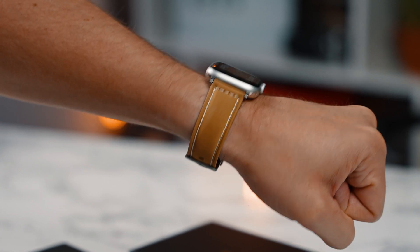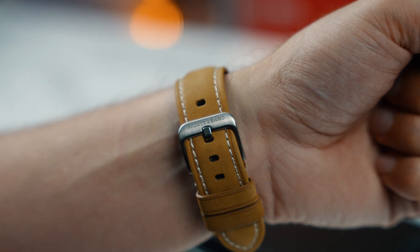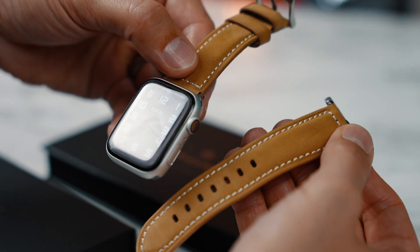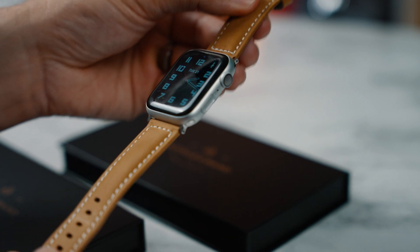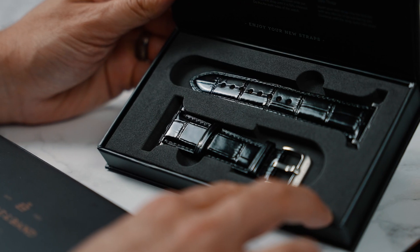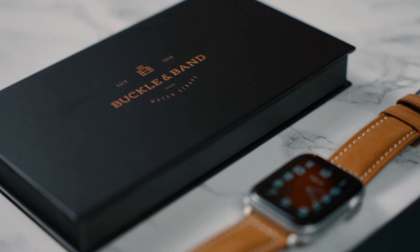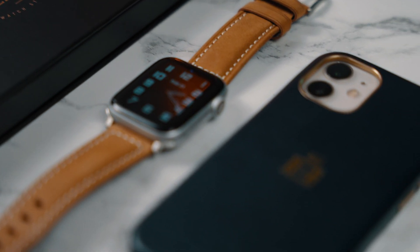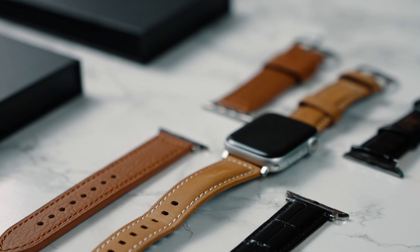This video is sponsored by Buckle & Band. If you own an Apple Watch, you know it can look a little too techie at times. Check out buckleandband.com for some beautiful luxury handmade leather Apple Watch straps. Also, if you go to the gym or work out, check out the hybrid silicone and leather straps — silicone on the bottom and leather on top, perfect to match your Apple Watch with your shoes or transition from workday to evening wear.